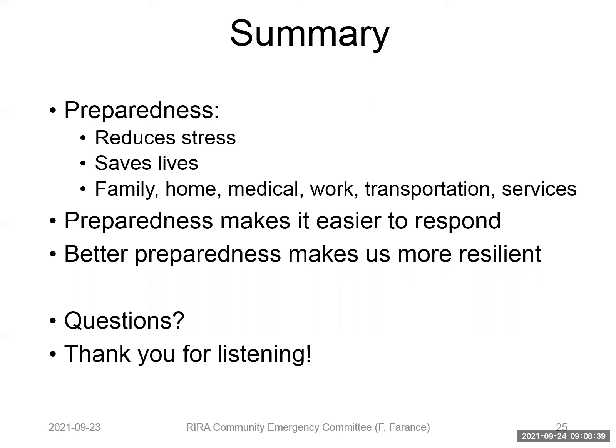Are there any questions? I don't see any hands raised. Thank you everyone for listening. We do this monthly presentation for Roosevelt Island on the fourth Thursday of every month at 8 p.m. Hopefully we'll see you at the next webinar in October, where we'll be looking at some of the hazards as we get into the fall season. Thank you for your interest. My name is Frank Ferrantz, and my email address is frank at ferrantz.com. Feel free to contact me if you have any questions. Be safe, and I'm looking forward to seeing you in the community on Roosevelt Island. Thank you and good night.